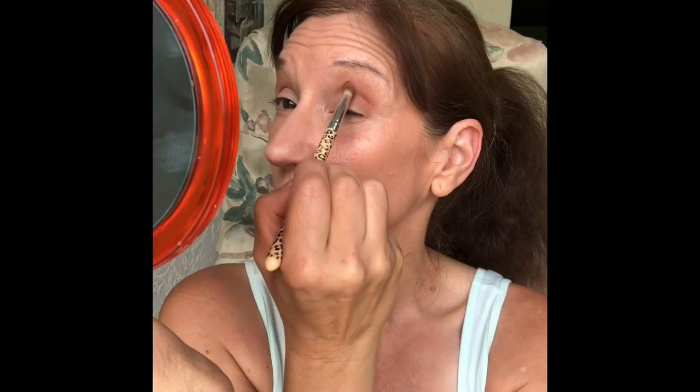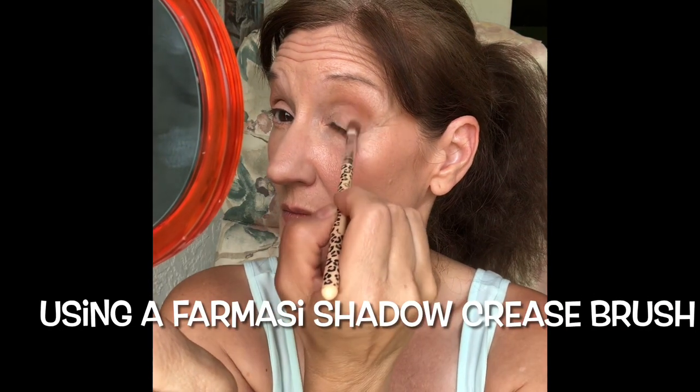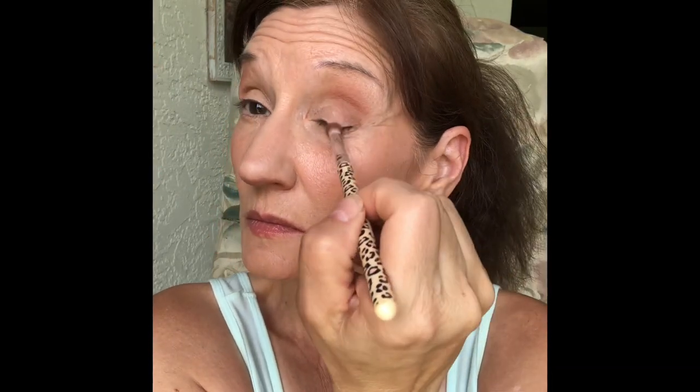I took a detail brush and went into the crease with the color Lightning. I'm trying to get the effect of a lifted eye by putting the color only in my crease and on the outer corner with downward strokes.